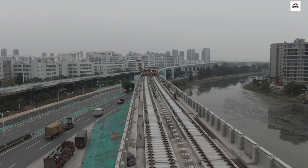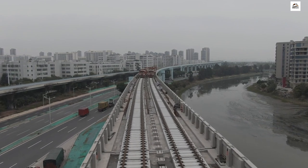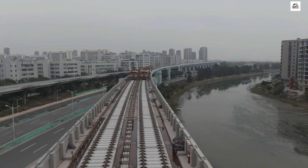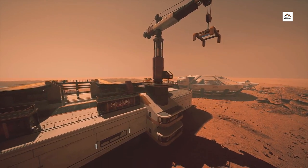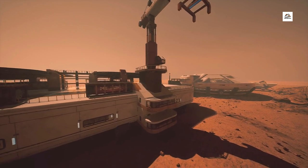Engineering Marvel. Did you know that the Wuhan Yichang High Speed Railway is a true engineering marvel? It spans approximately x kilometers, featuring breathtaking viaducts and tunnels that navigate through challenging terrains. The engineers behind this project had to overcome formidable obstacles, making it a testament to human ingenuity.